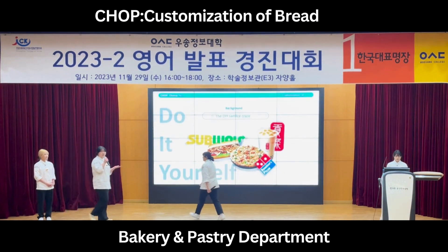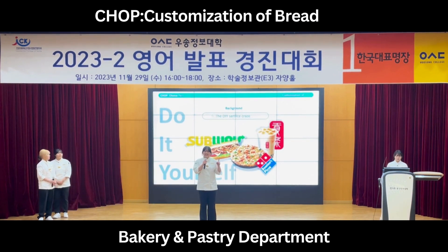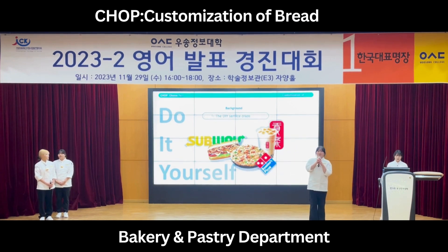Do you know what Domino Pizza and Gong Cha have in common? It's DIY service. DIY service is the customized order method that is selected according to the customer's taste. DIY marketing strategies target customer needs who want to create and use what they want.